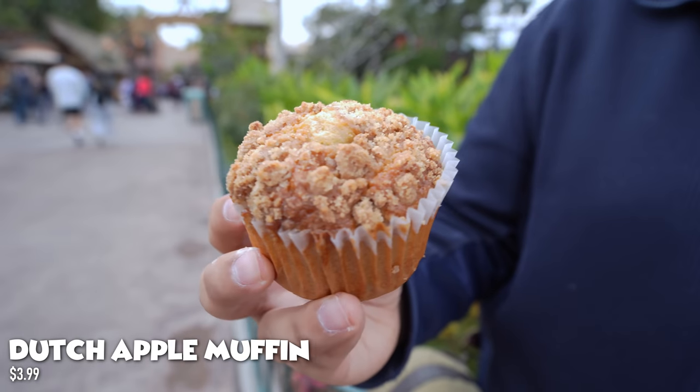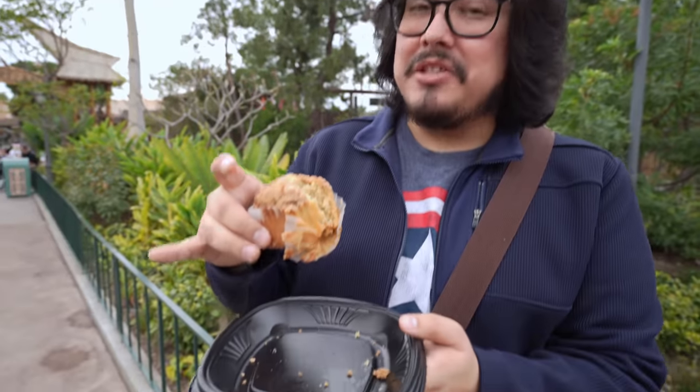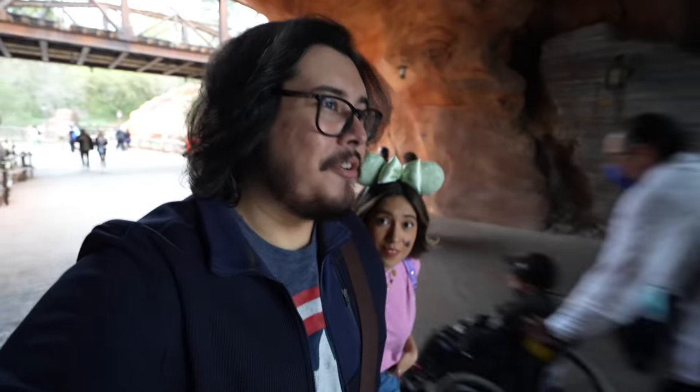Right here we have the Dutch apple muffin — wow, does that look crumbly on top! You'll need something to drink because it is really crumbly. It kind of reminds me of a coffee cake with a nice cinnamon taste and a subtle taste of apples. But I think my favorite thing here at Jolly Holiday is still that raspberry brulee — you need to try it now.